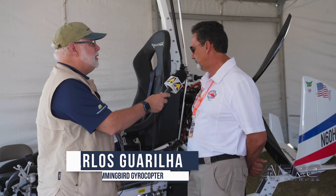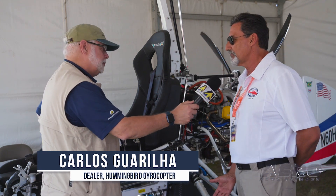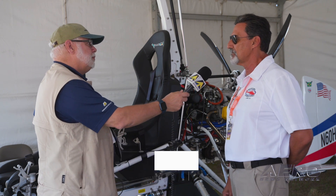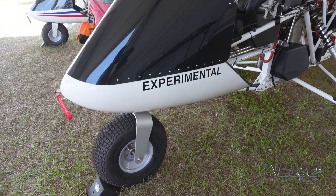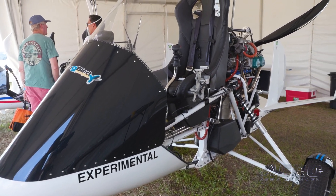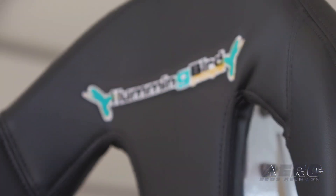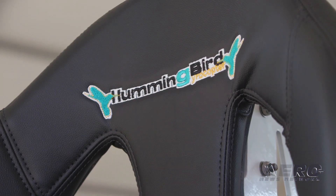Well, the Hummingbird is basically a new design in the States. You can see the big tires because down in Brazil we don't have a lot of paved runways and airports, so people like to land in fields, beaches and everything. We created this system and the shock absorber here makes it a little easier to land in any kind of terrain. The seats can hold you really easy, and there's a lot of fuel — 11 gallons with the aux tank.